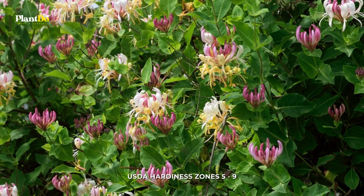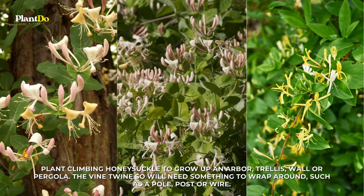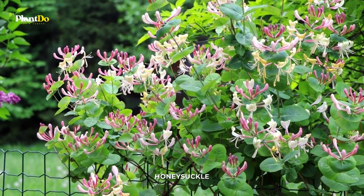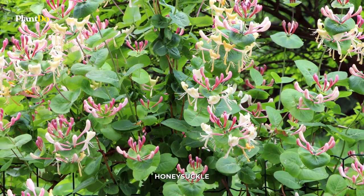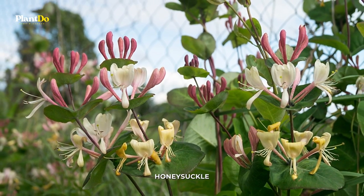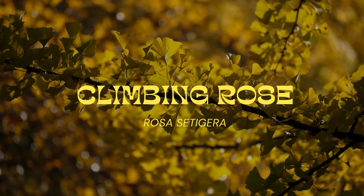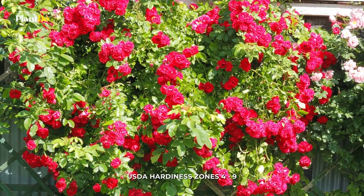Number six: Honeysuckle. There are about 180 different varieties of honeysuckle available as vines and creepers, and they can be grown in a variety of climates. Most honeysuckle varieties are evergreen in warmer climates. When growing honeysuckle, place the plant in full sun and do regular watering. Occasional feeding with a balanced fertilizer is enough.